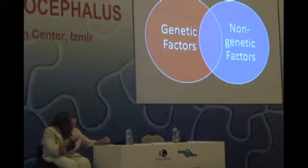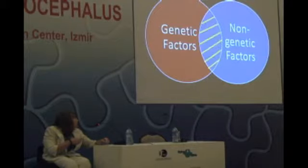Some people in the population will have the genetic factors that make them susceptible to having a baby with spina bifida, and some pregnancies will be exposed to the non-genetic factors that can contribute to spina bifida. But it's only this group in the middle — where they both have the genetic factors and get exposed to the non-genetic factors — that spina bifida actually happens.